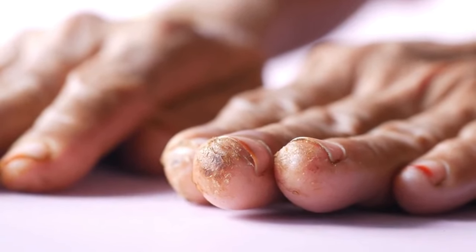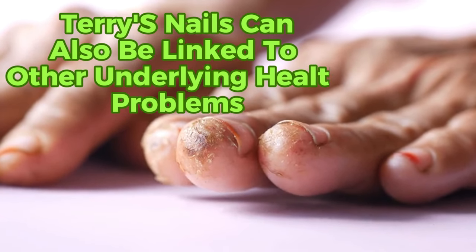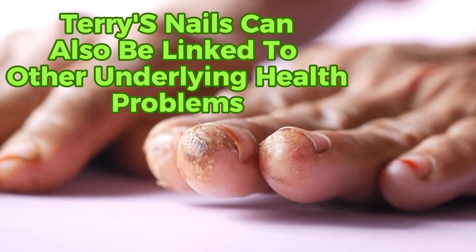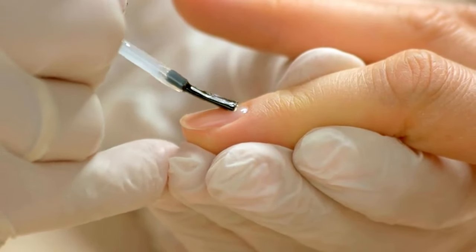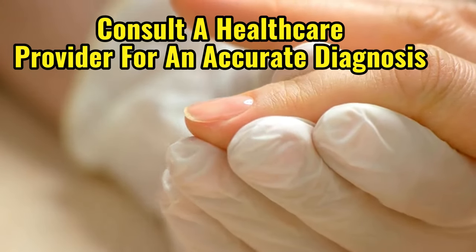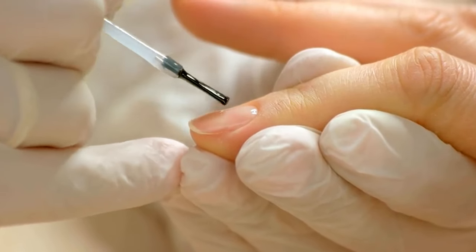In addition to liver disease, Terry's nails can also be linked to other underlying health problems, including kidney and heart disease. Therefore, if you notice these changes in your nails, it is important to consult a healthcare provider for an accurate diagnosis and appropriate management.